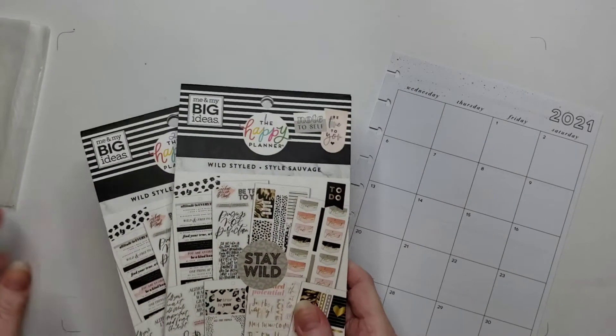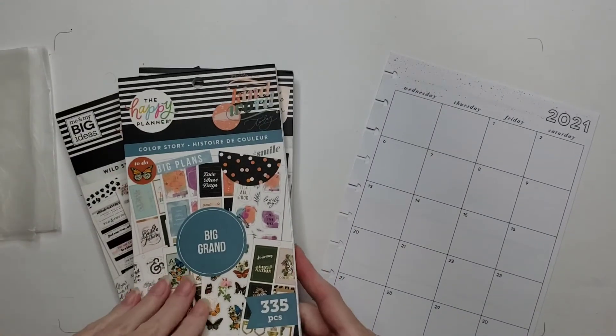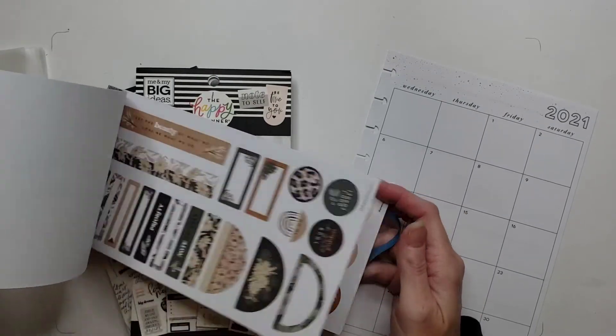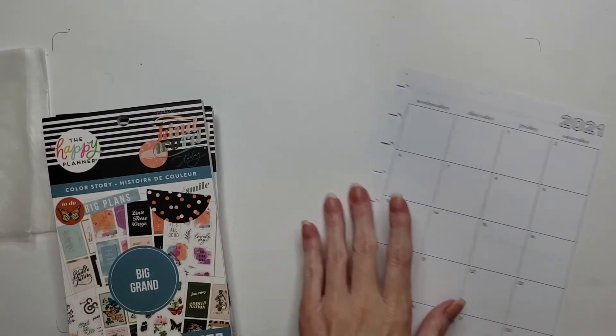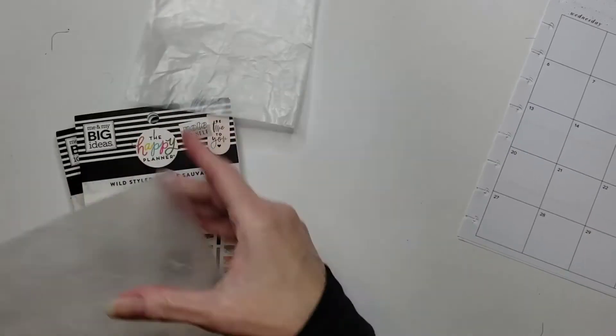I've got my beautiful Wild Styled here, and I also figured I'd pull out the Color Story book that I just recently got, because it's got some animals on the front of it which I thought would be kind of fun. We'll see if it plays together — you never know, right? But I'm going to get these off to the side and get some wax paper set up.